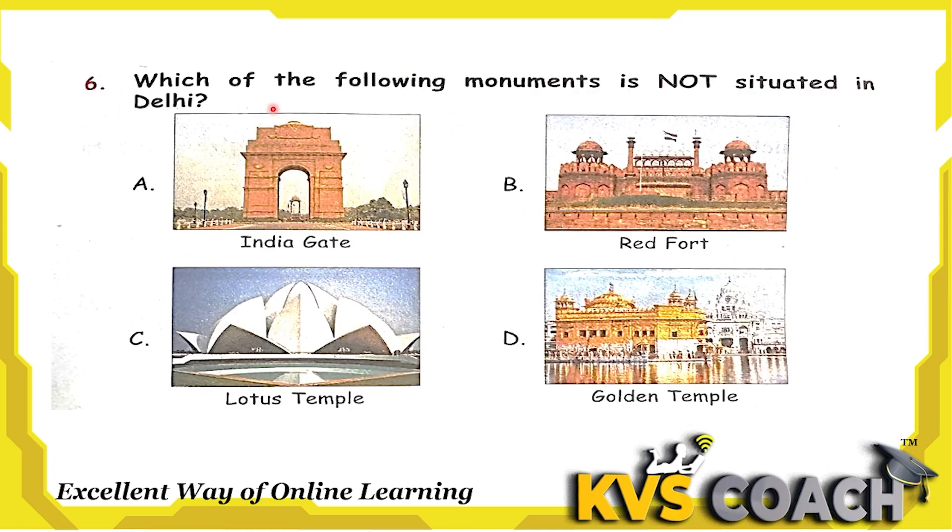Next question: which of the following monuments is not situated in Delhi? India Gate is in Delhi. Red Fort is in Delhi. Lotus Temple is also in Delhi. So option D is Golden Temple — this is in Amritsar, it is not in Delhi. So the right answer for this question is option D, Golden Temple.